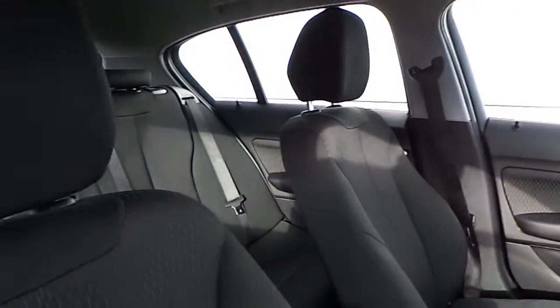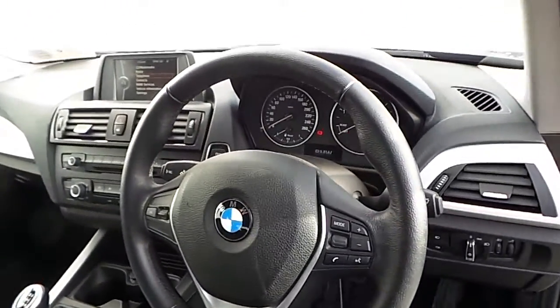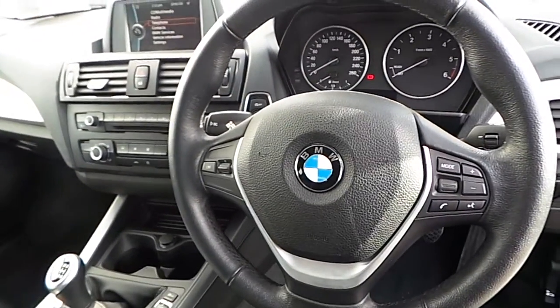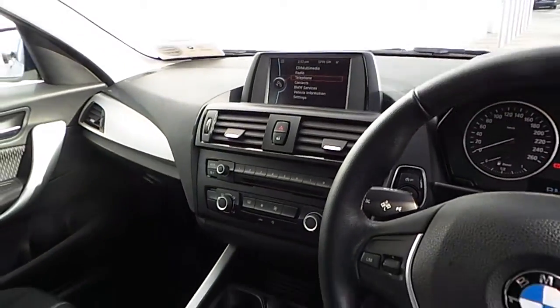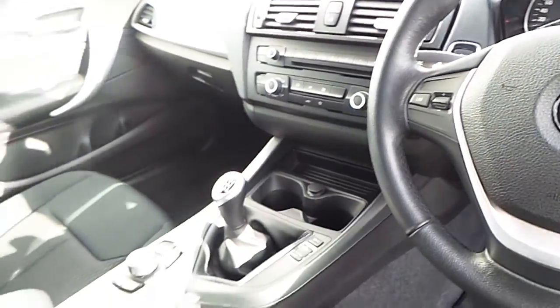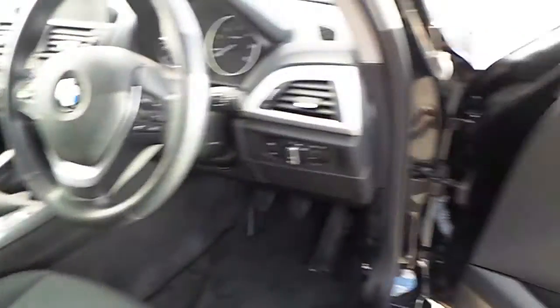The interior is finished in black cloth. This car has a sports multi-function steering wheel, iDrive screen, and a six-speed manual gearbox.